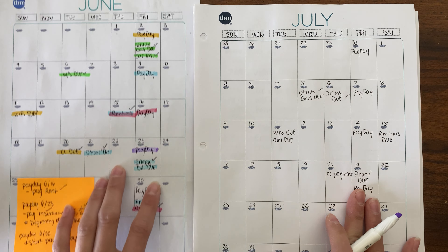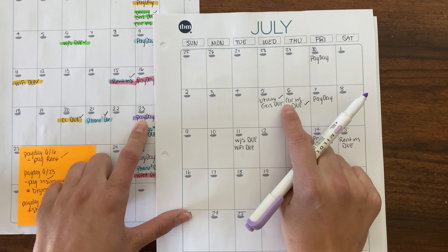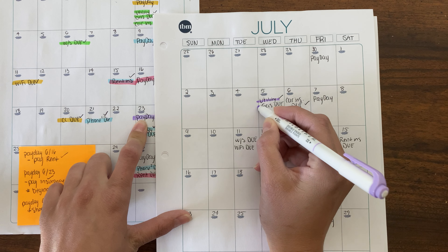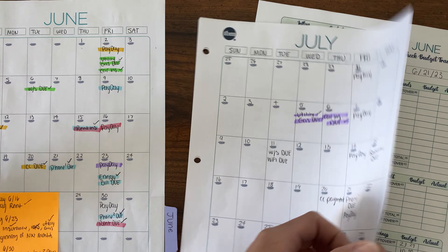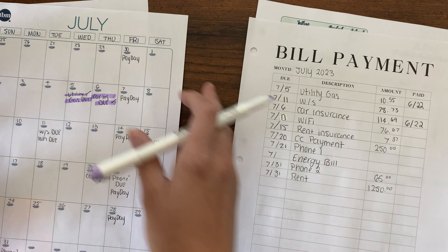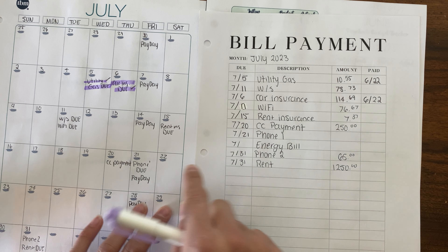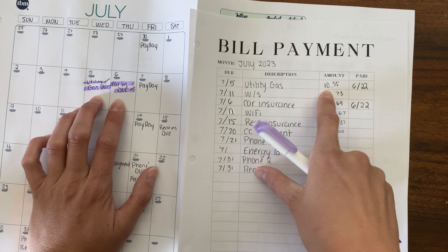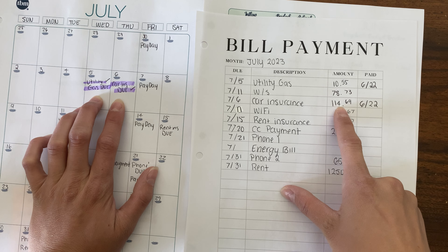All of our bills are paid for the month of June, so this paycheck is going to cover July bills. I've already paid the utility gas bill and the car insurance bill. Let me show you my bill payment tracker — since we're now covering July bills, my utility gas is $10.55 and my car insurance is $114.69.